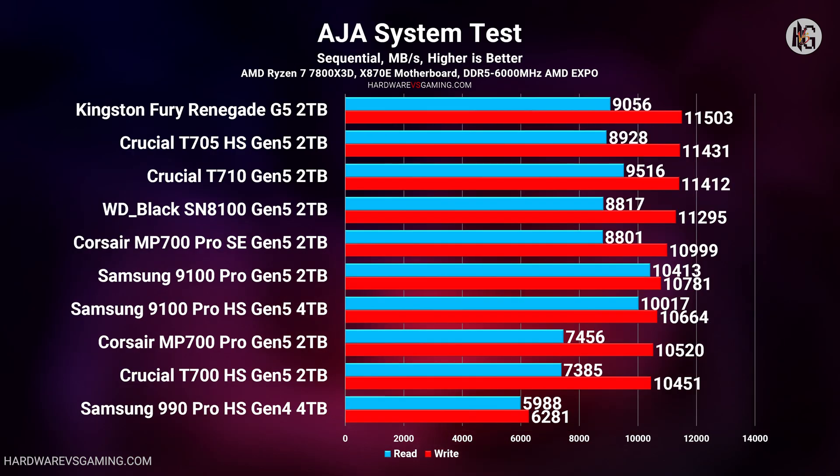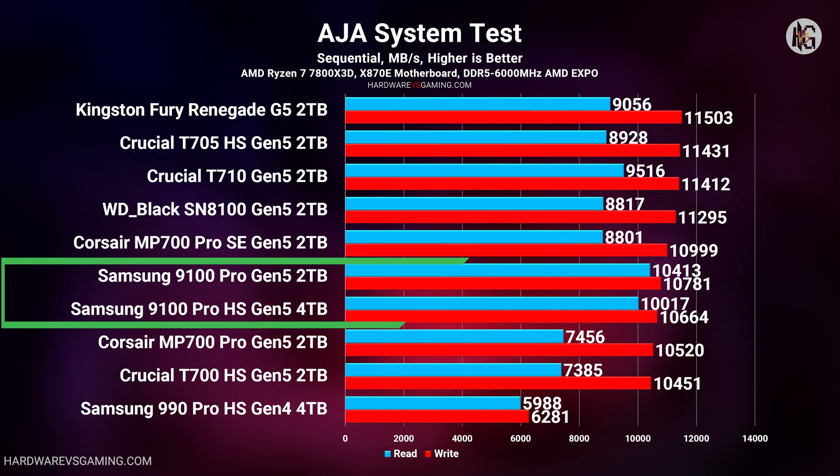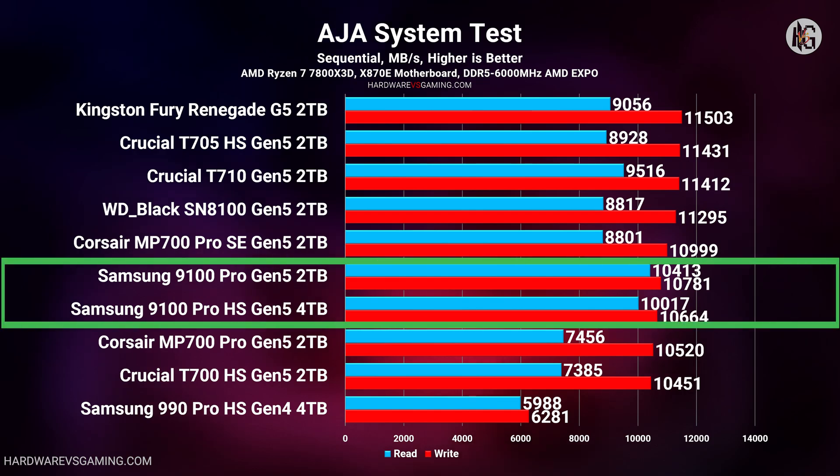The AJA System Test uses video files to measure a drive's read and write speeds, focusing primarily on sequential performance. In this test, the Samsung 9100 Pro's write speed wasn't the fastest, but its read speed topped the chart. Again, compared to its predecessor, it offers nearly double the performance of the 990 Pro.